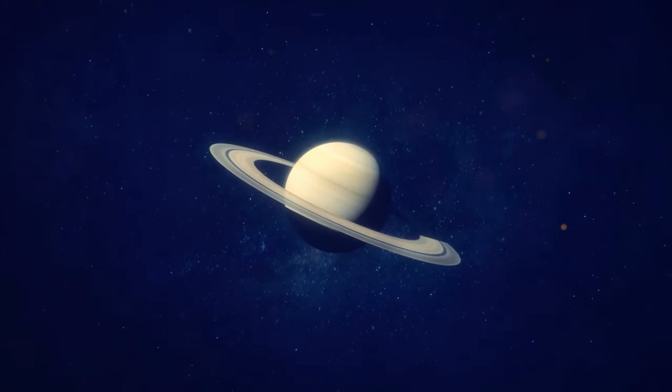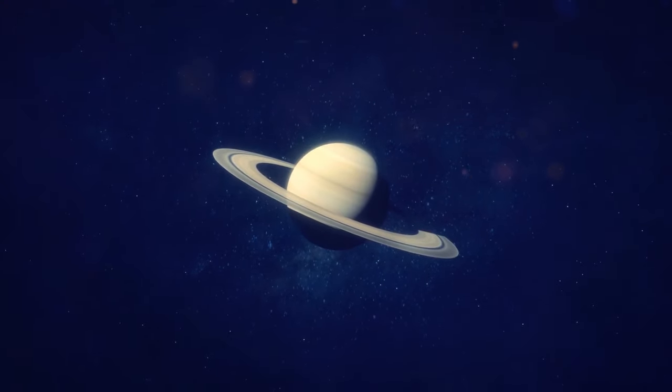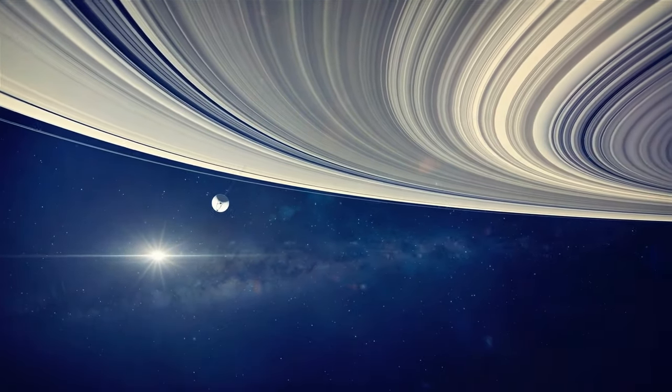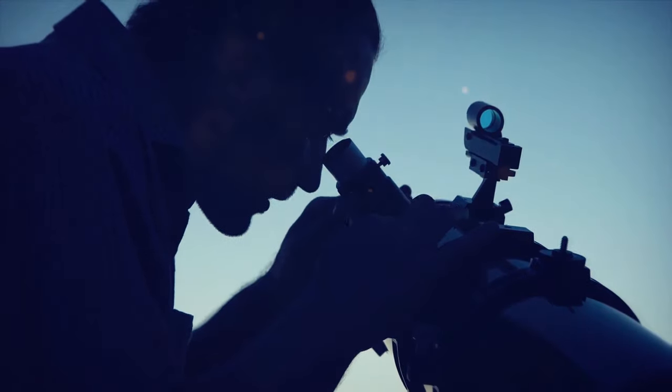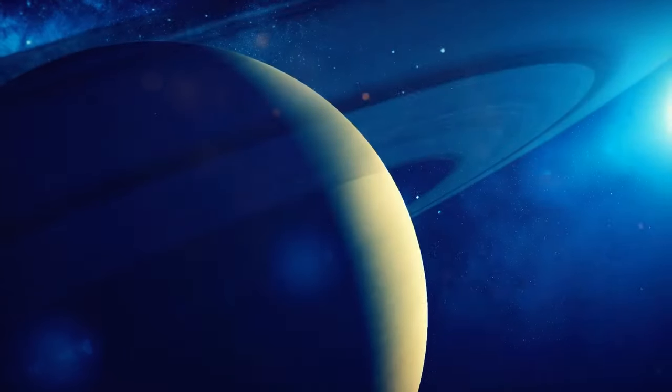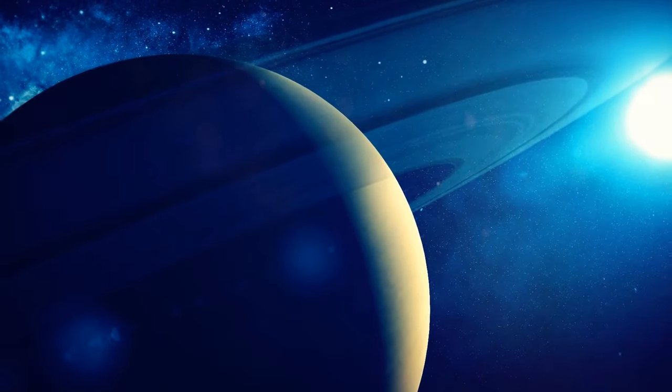Saturn's rings are the most famous ones in our solar system — far-reaching, colorful, and highly visible even through a backyard telescope. But some other ice and gas giants also have rings, like Uranus, which has the second most interesting set of rings in our solar system.